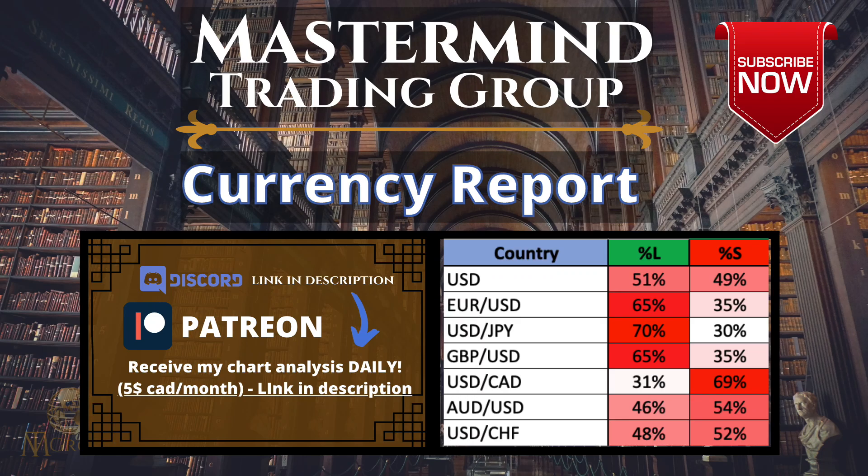What's going on traders? Welcome to this week's Forex forecast. Let me know in the comments down below what pairs you're watching this week. If you want a link to all my charts for daily chart analysis for only $5 CAD per month, there's a link in the description for Patreon. I hope to see you there.